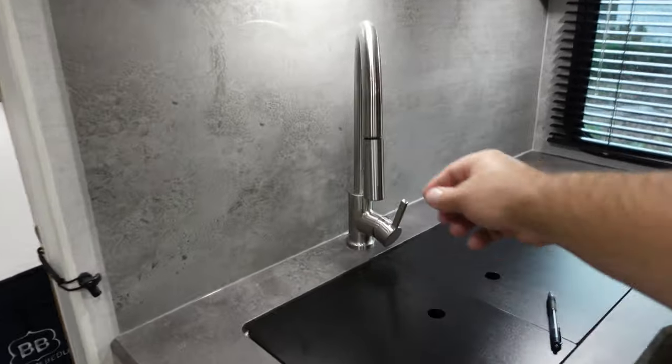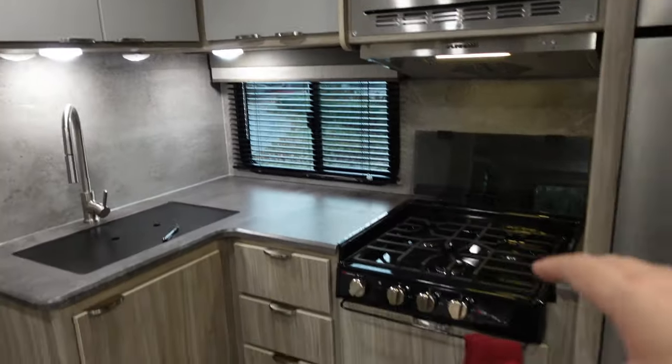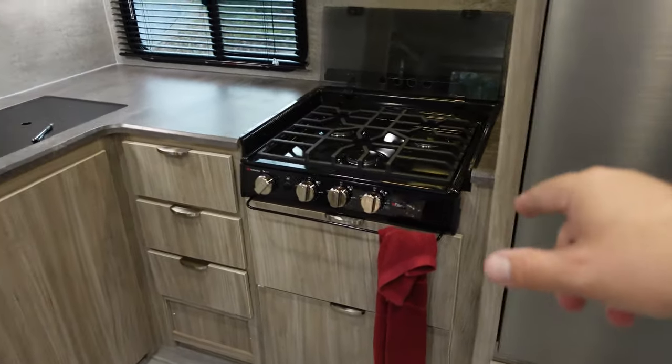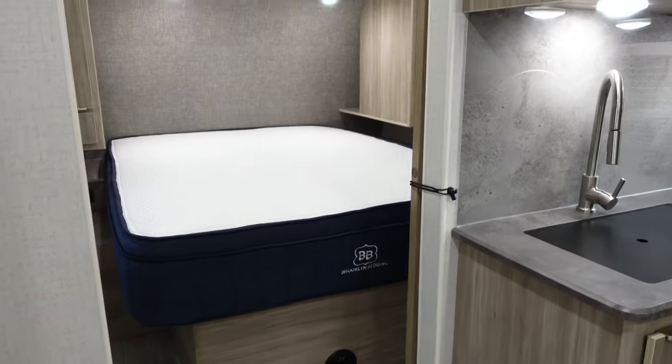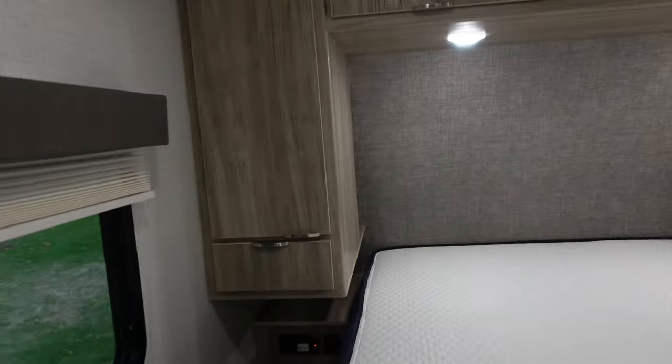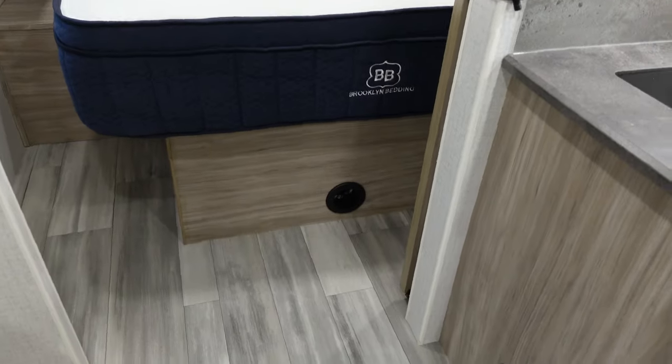Moving on to the kitchen: a nice corner kitchen, great size sink, retractable faucet, and a lot of upgrades. Unfortunately these newer models do not come with an oven — I missed that and I might do an oven install because we use it all the time. You can see my Brooklyn Bedding mattress in the bedroom — it is massive and comfortable. We have outlets on both sides, a spot for a TV, lots of storage, windows on both sides, an outlet for heat, and storage under the mattress.